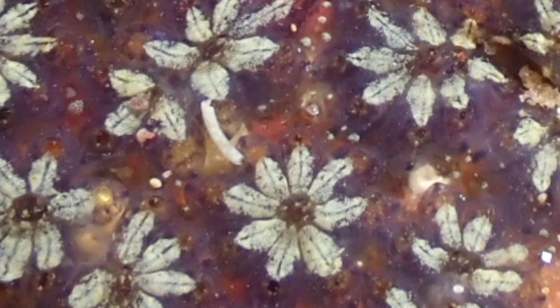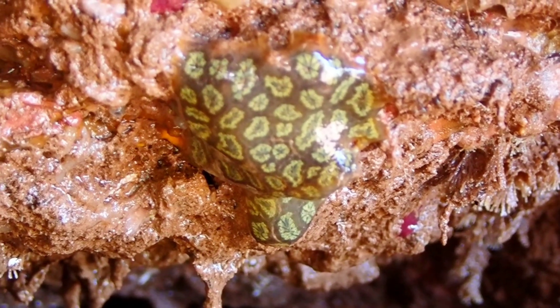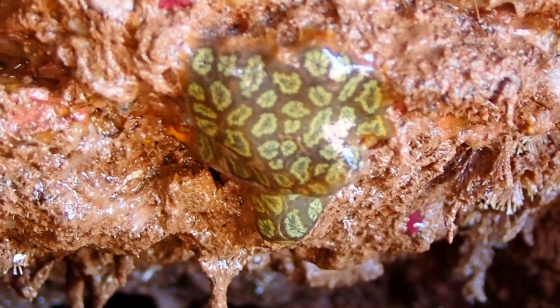An interesting fact about this species is that individual Star Ascidians have their own intake siphon to allow nutrients and oxygen to flow into their cells, but they share an outflow opening in the centre of the star.